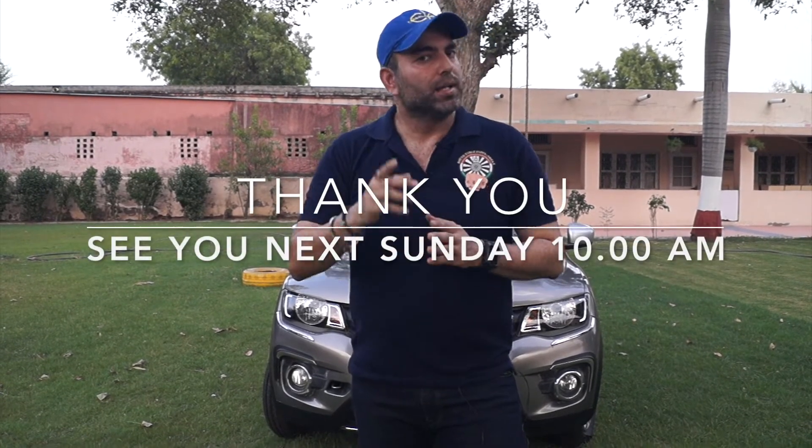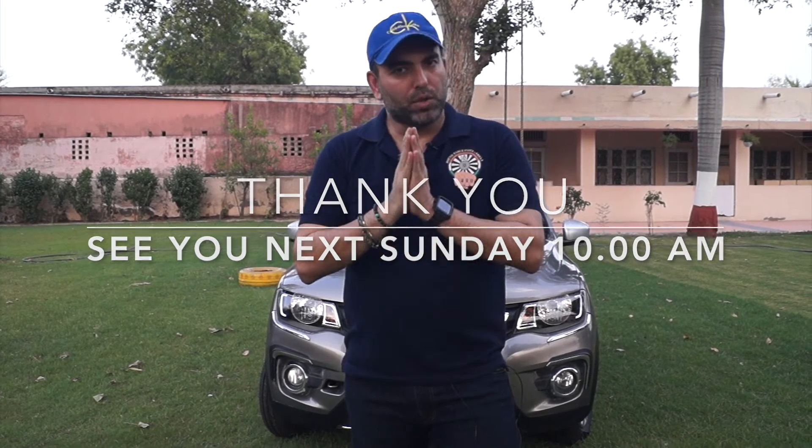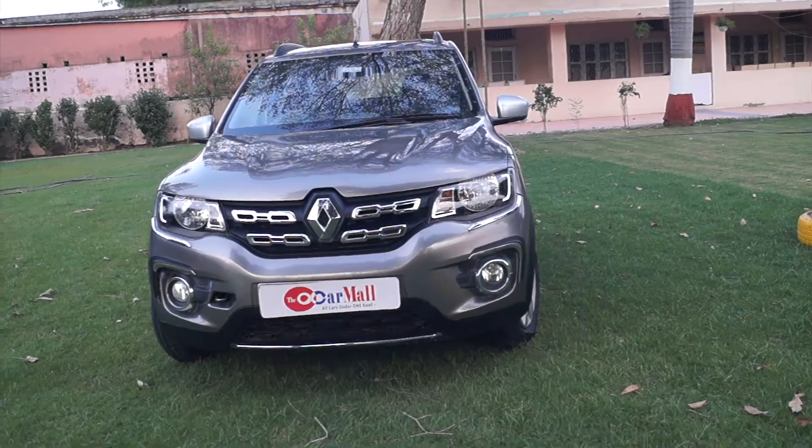If you buy any car, we will talk about another car in the next episode. You will see new car reviews. I hope you liked our show. Thank you for watching.